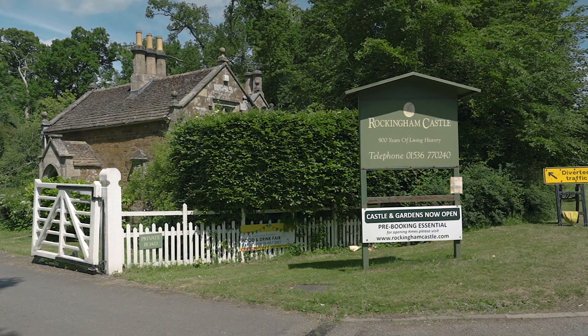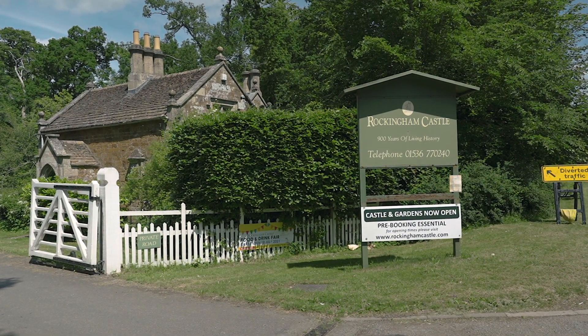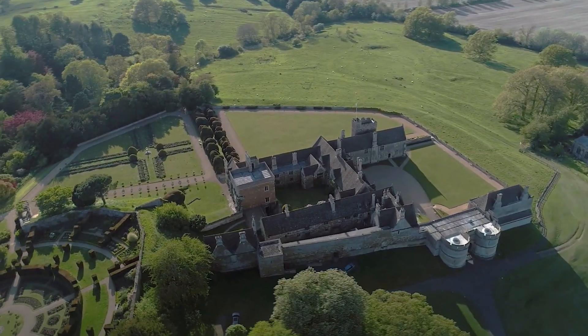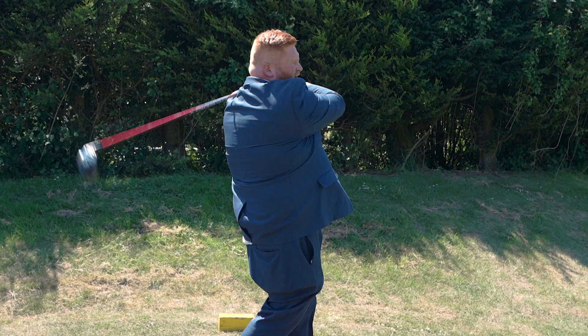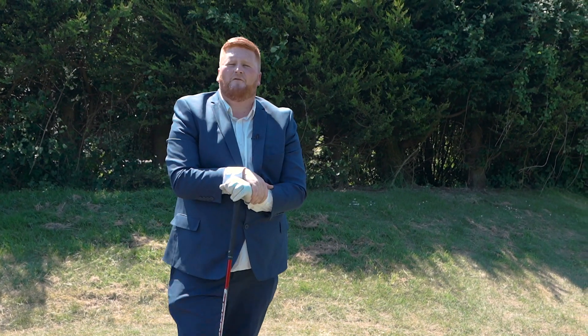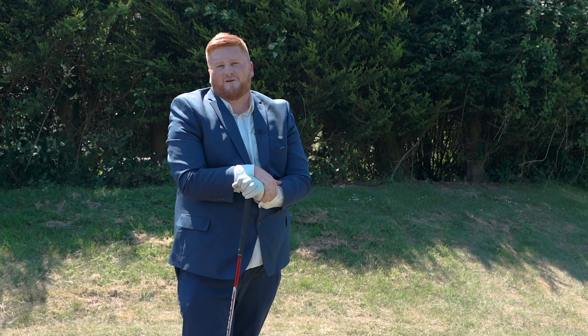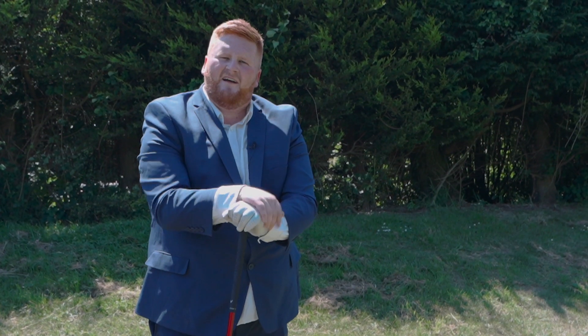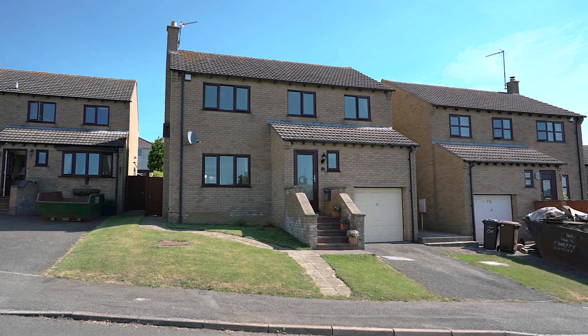Surrounded by beautiful rolling countryside, Cottingham is perfect for walks. Situated two miles away is Rockingham Castle, a perfect family day out. If golf's your thing, Cottingham is also home to Black Form Wood Golf Club, a nine-hole golf course with a driving range. Anyway, enough about Cottingham — let me show you around this fantastic four-bedroom family home with a single garage.